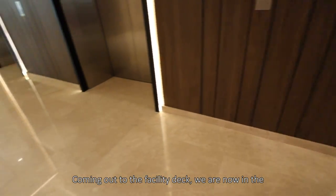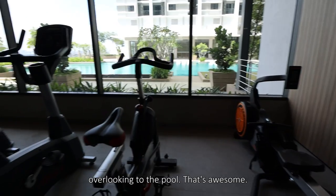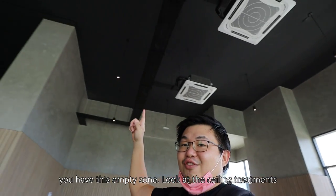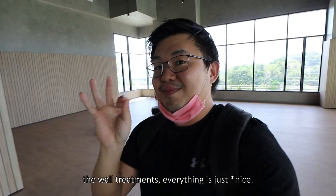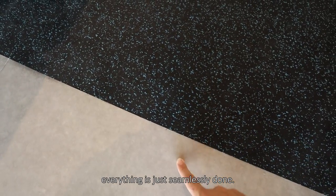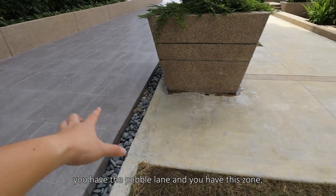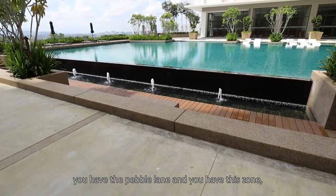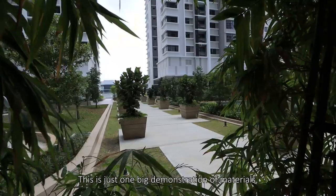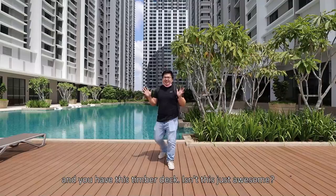Coming out to the facility deck, we are now in the gym room. Check out the cardio area overlooking the pool — that's awesome. And you have the weight area. Not only that, you have this empty zone. Look at the ceiling treatments, the wall treatments — everything is just seamlessly done, including the joint between flooring. Right outside the gym, you have empty space like this, and you can see the mix between materials — you have the pebble lane, then this sunken area next to the lap pool. This is just one big demonstration of materials. And you have this timber deck — isn't this just awesome?